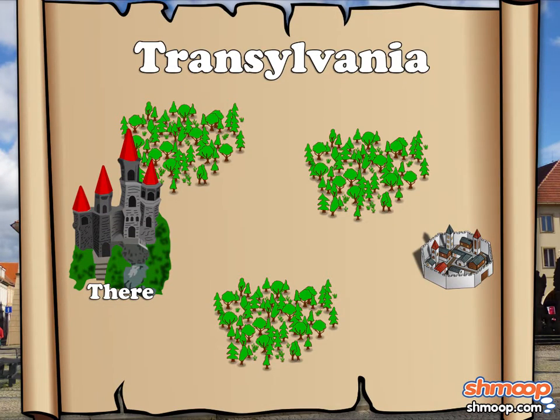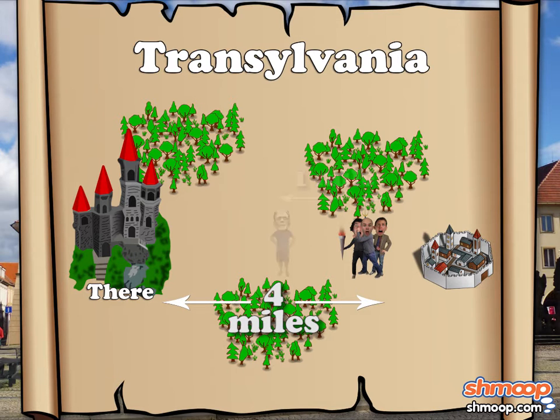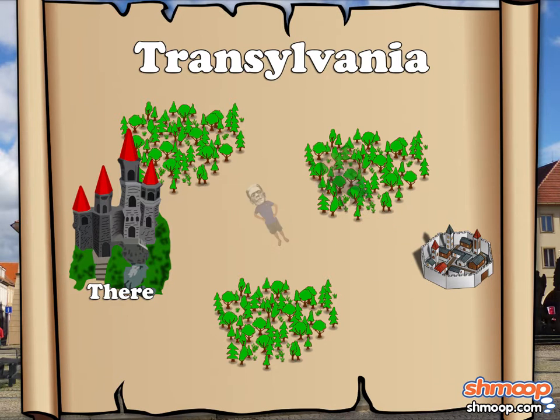Well, let's look at these points on ye olde map of Transylvania. Let's start with the castle. We know that the angry villagers are 4 miles away, and that Manny is 1 mile away from them. Looks pretty easy, doesn't it? But what if the map looked like this? Or this? Right now, we don't have enough information to answer the question.